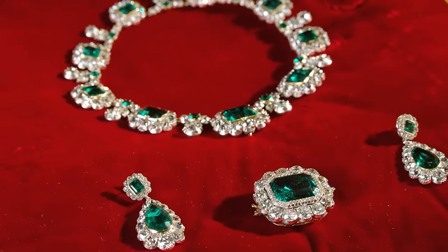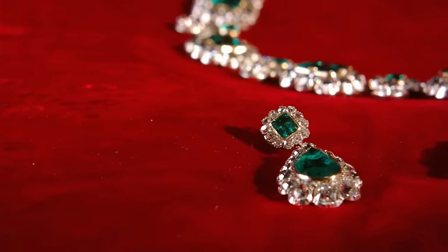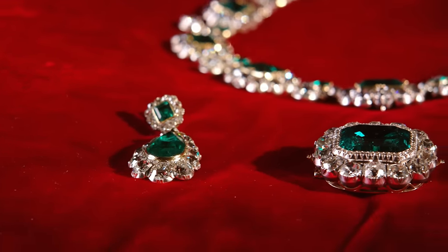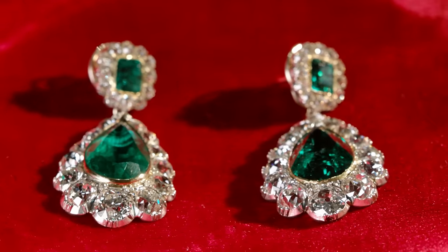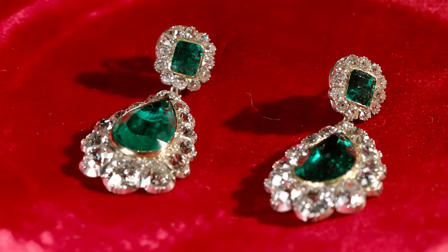One of the things we've learned about the earrings during this process is that the large emerald drop on one of the earrings has been replaced at some point between the 1840s and today. We're not quite sure when it happened, but the craftsmanship on the replacement is very high quality and we believe it happened quite some time ago.